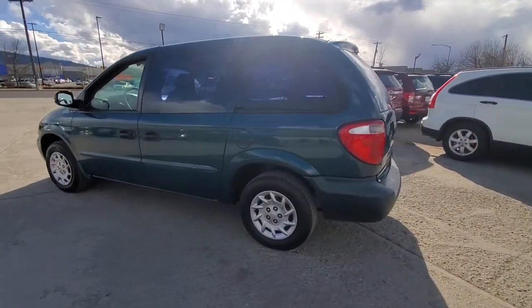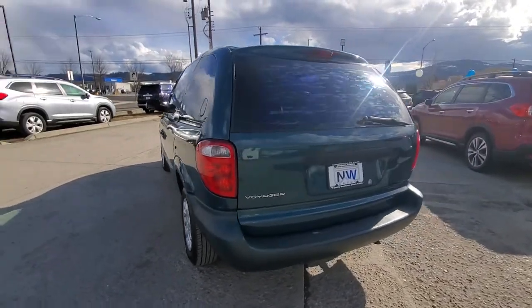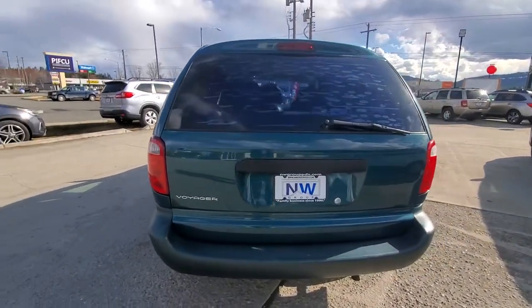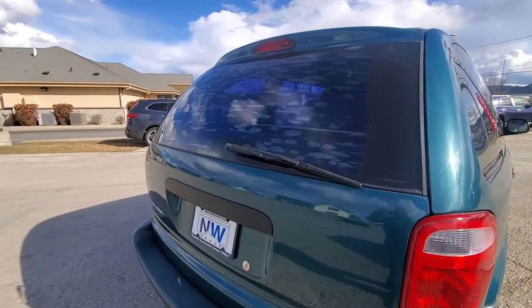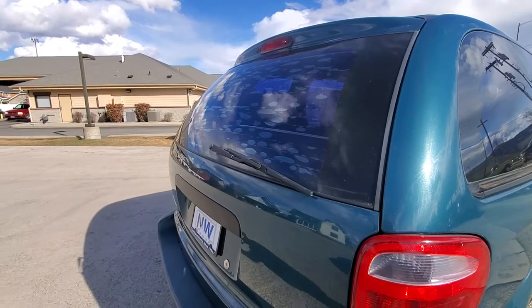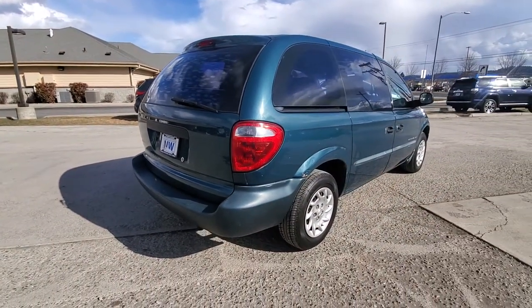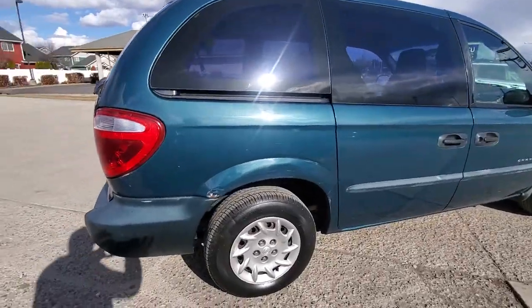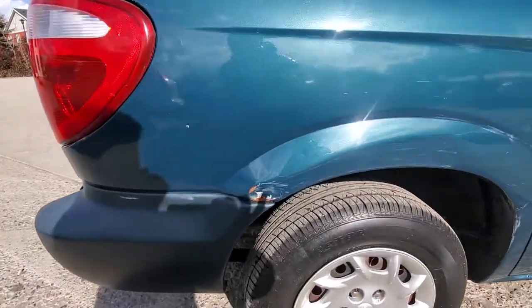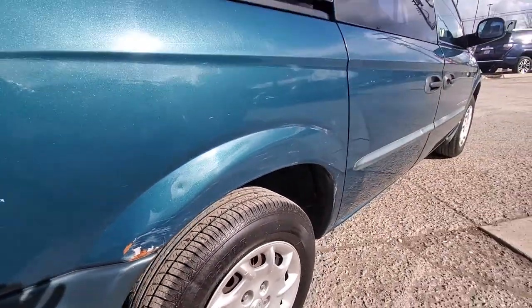Don't see any signs of rust or anything like that. You can see there is some bubbling in the window tint — it's not a big deal, we can always remove that or of course replace it. We do have a little dent right here, but it's great.